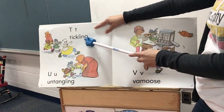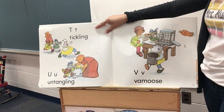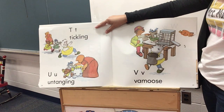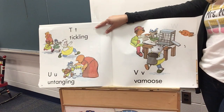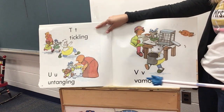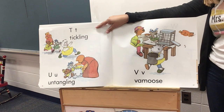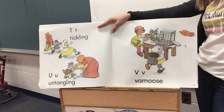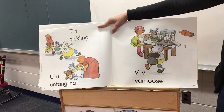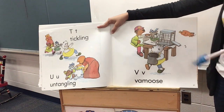T, tickling. U, untangling. What's happening in that top part of the picture? Yeah, they're getting tickled. So why do you think they need untangled in the bottom? Oh no, they must have gotten all mixed up together. V, vamoose — can you try saying that word, vamoose? That's a pretty cool word. Vamoose means to get away quickly. So what do you think is trying to get away quickly here? I wonder if their class pet got out.